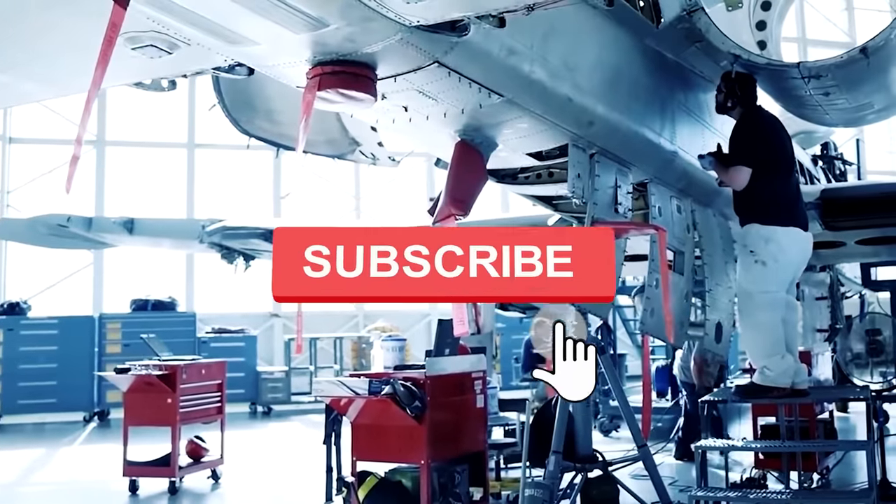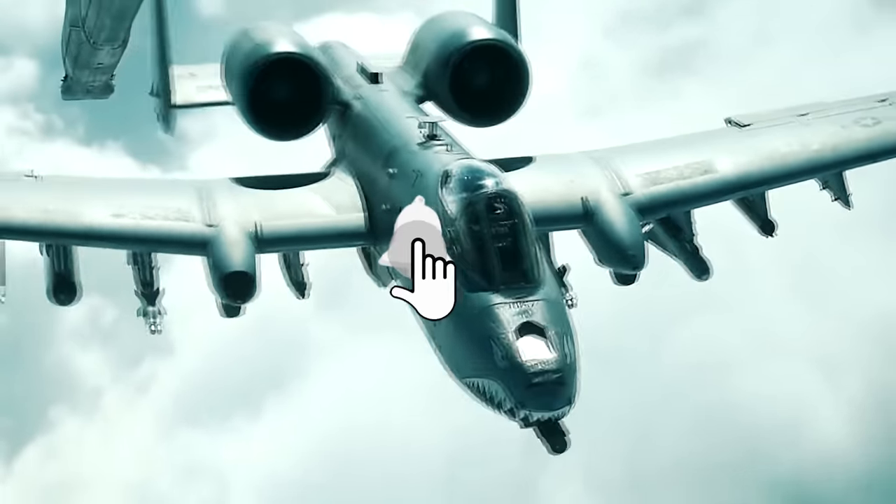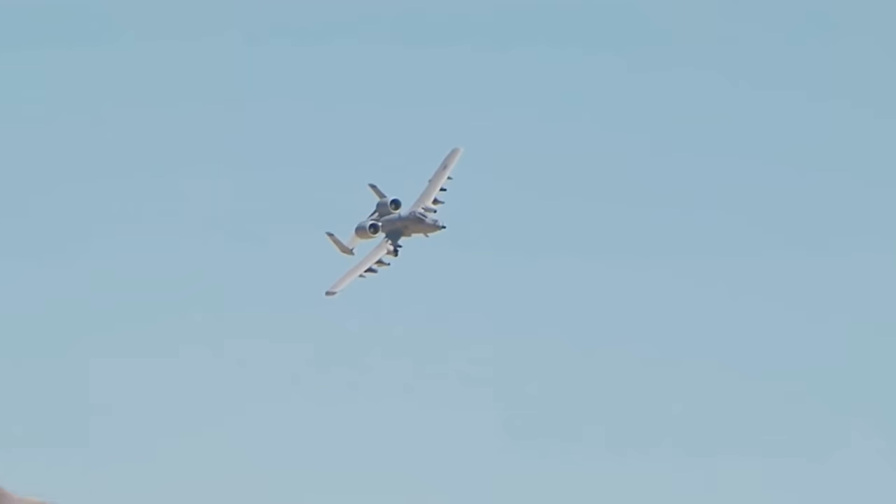Don't forget to subscribe to our channel — there will be many more interesting videos about modern weapons. If you enjoyed the video about this aerial military worker, please give us a thumbs up. It'd be the best reward for our hard work.